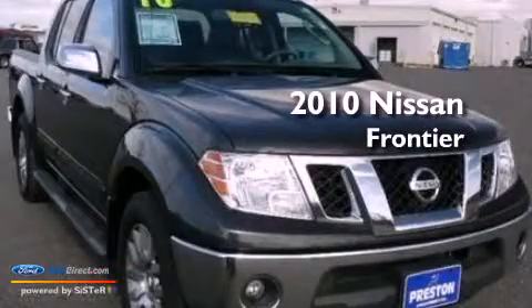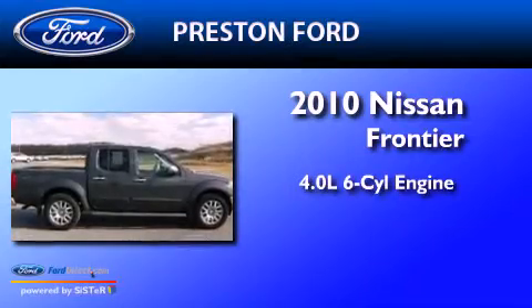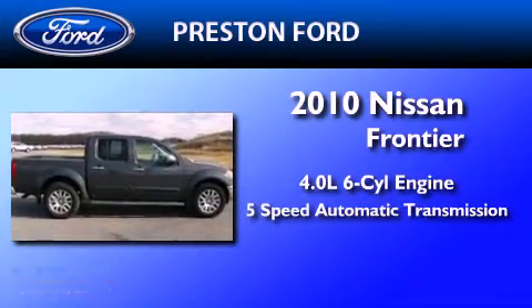This is a 2010 Nissan Frontier. It has a 4.0 liter 6-cylinder engine and a 5-speed automatic transmission.